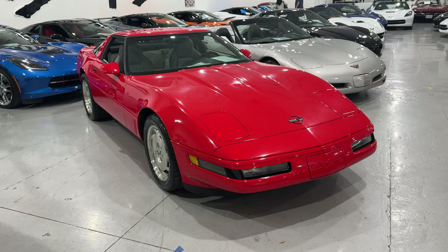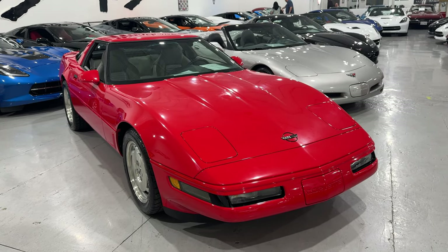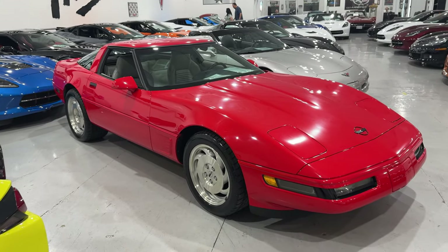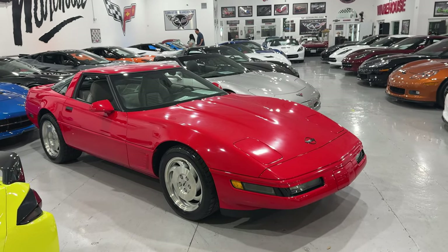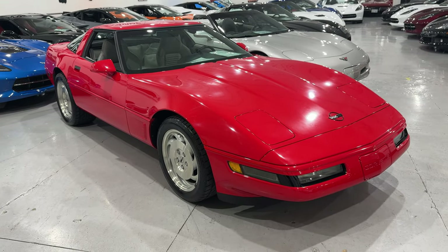Hey guys, welcome back to Front Seat Driver. My name is Jason. Today we're going to talk about five generations of Corvettes that are the cheapest here at Corvette Warehouse that are available right now. The criteria I have on these cars is we are looking for cars that are the lowest possible price and are under 100,000 miles. We have the C4 through the C8 generations that are for sale here, so those are the ones we're going to focus on.